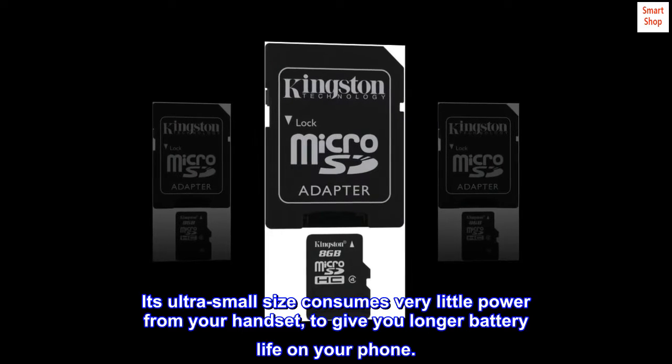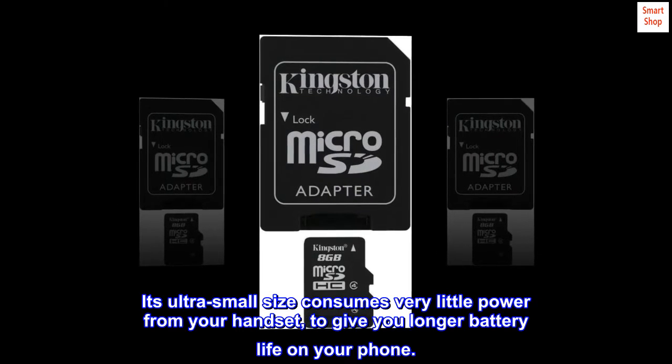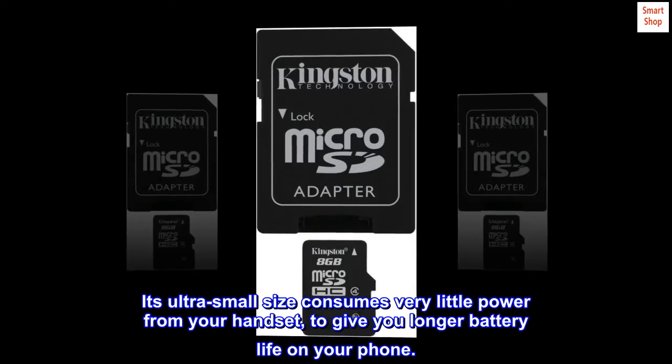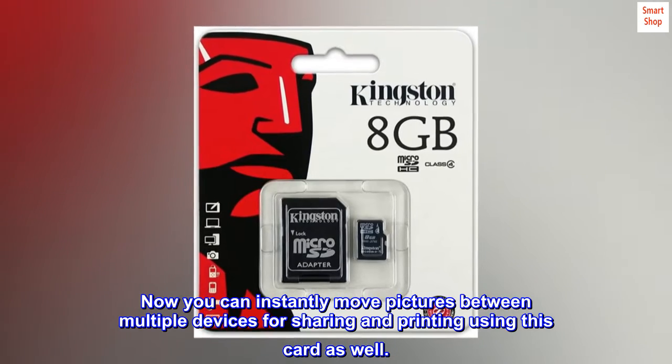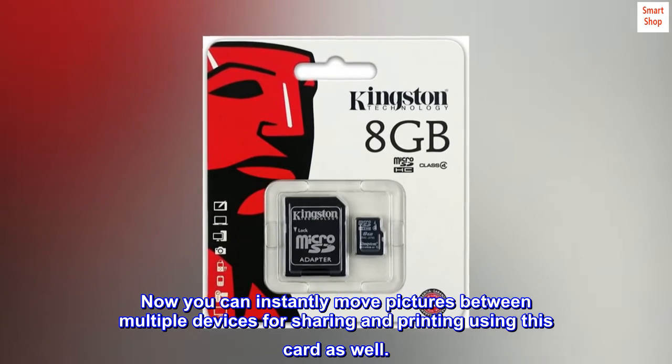Its ultra-small size consumes very little power from your handset, to give you longer battery life on your phone. Now you can instantly move pictures between multiple devices for sharing and printing using this card as well.